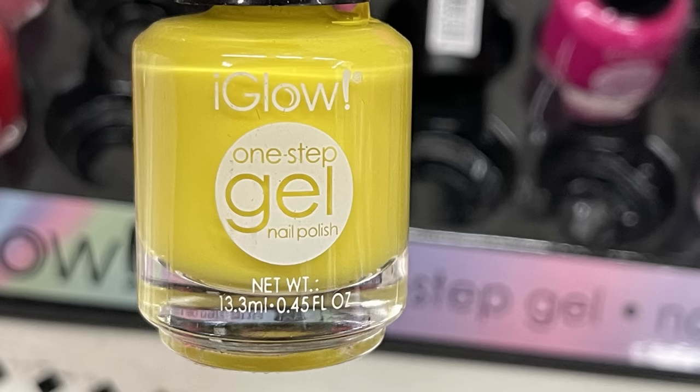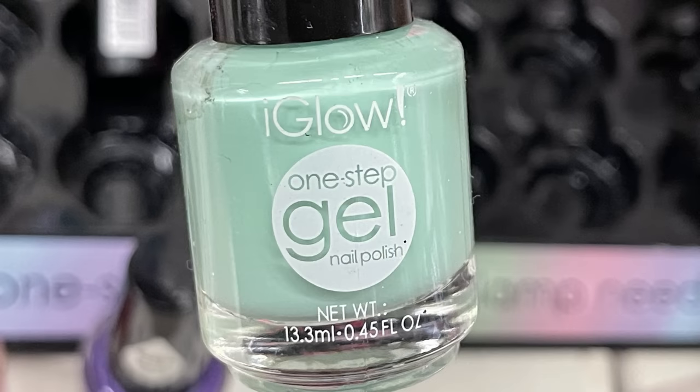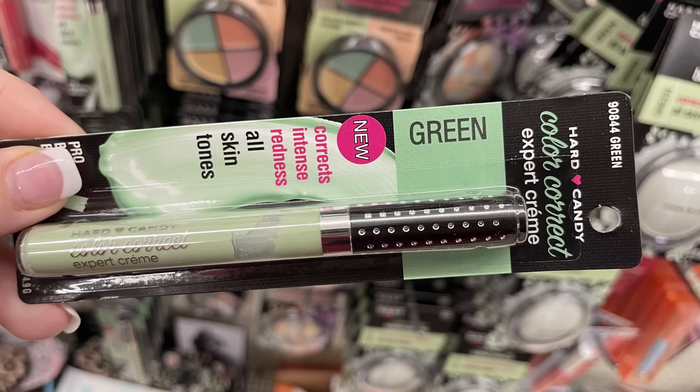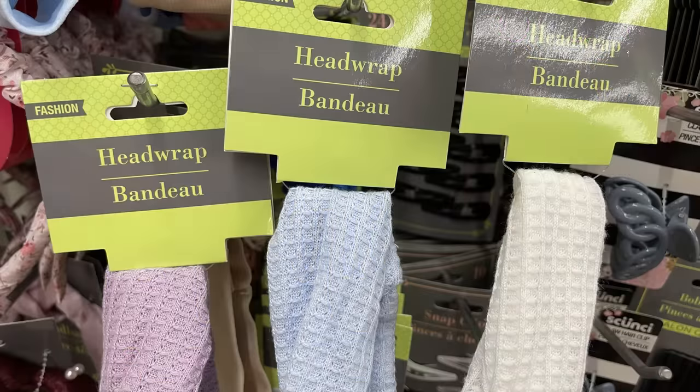They also had some brighter colors like yellow, purple, a bluish teal, gold, and mint green. Then I found one more new item: the color corrector by Hard Candy — this was the green color corrector to reduce redness.